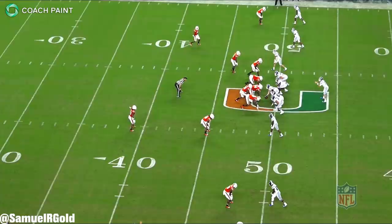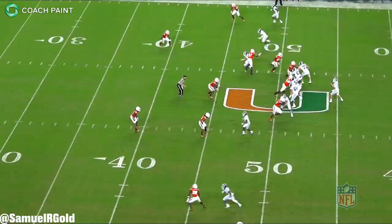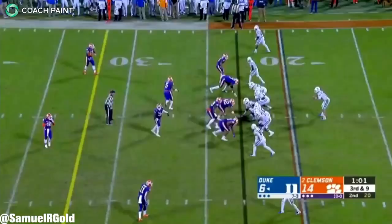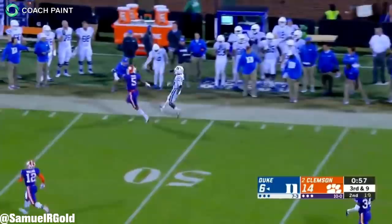Outside of poor decision-making, a common theme that kept reoccurring were inaccurate passes that Jones just completely sailed. If Jones missed a throw, 9 times out of 10 it was because he sailed a pass over the head of his target. This might be due to his follow-through where he short-armed the ball, but it's something I repeatedly saw as I went through his games. Jones finished the year with a completion percentage of 60%, and the majority of his misses were due to this issue.